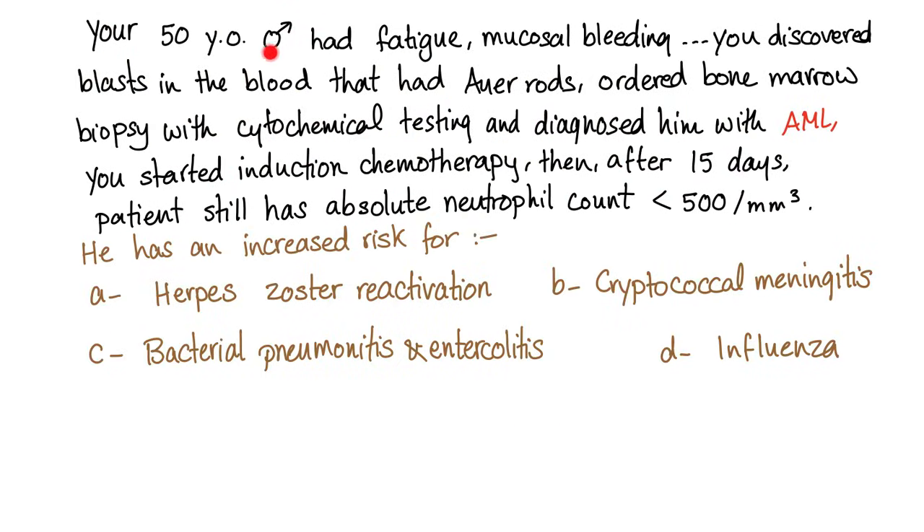Here's a case for you. A 50-year-old male patient had fatigue and mucosal bleeding. You discovered blasts in the blood; they had Auer rods, so these are probably AML. The question confirms it is AML.